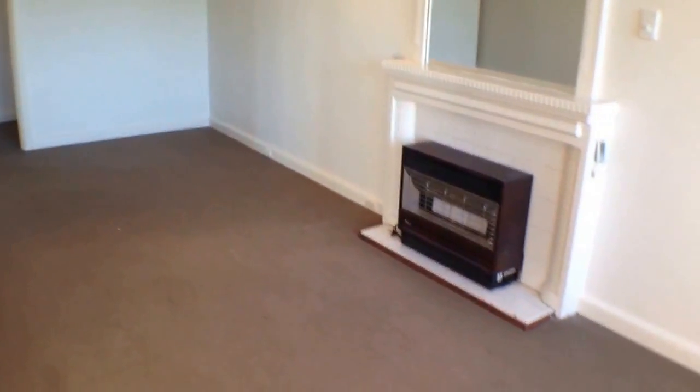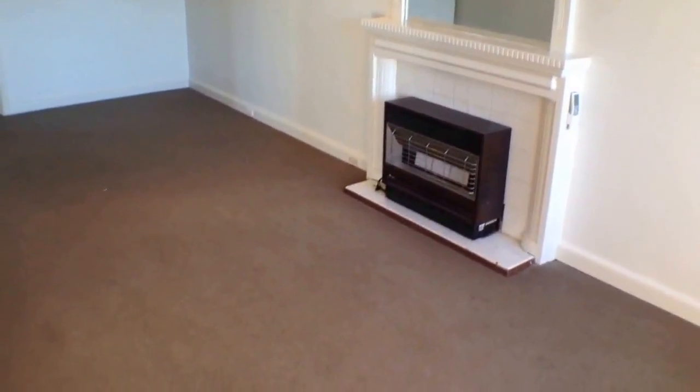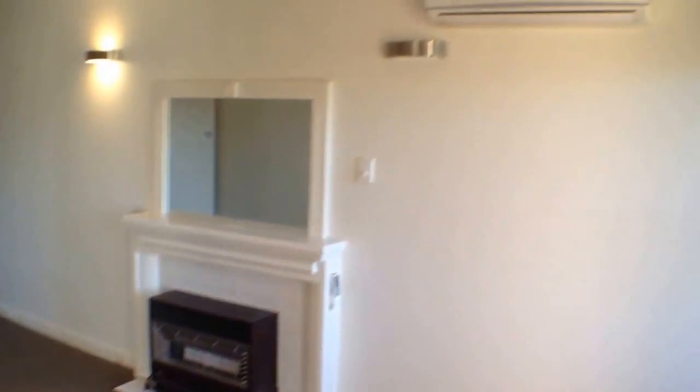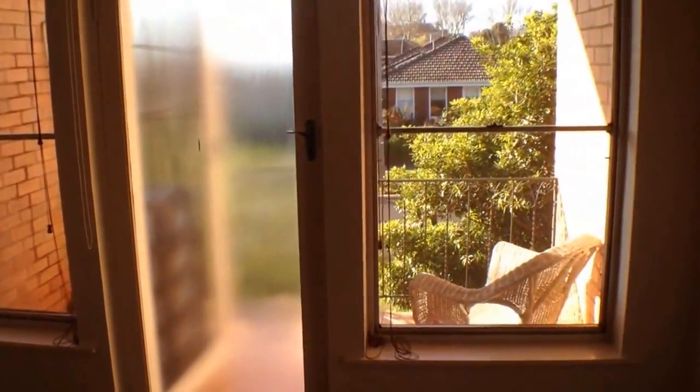The first thing you notice when you come in from the balcony — it's a north facing balcony — is you've got quite a substantial living area. There's gas heating, and also heating and cooling through the air con, and then you've got these great northern windows that open up onto that balcony.